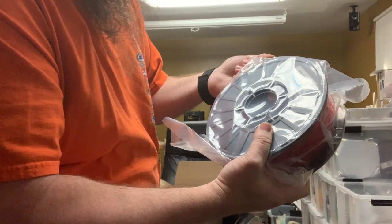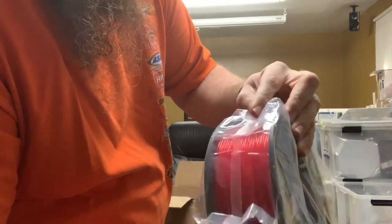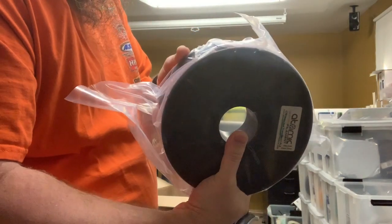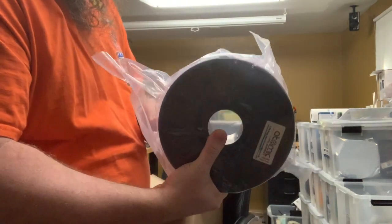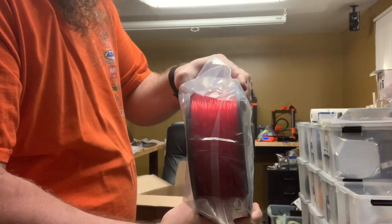Ruby Red Translucent PLA. That does look like a good red translucent. I'm looking forward to this because I have some red translucent I got from Yi Sun, but it actually comes out a little bit too pink. So I'm looking forward to seeing how red this one comes out.